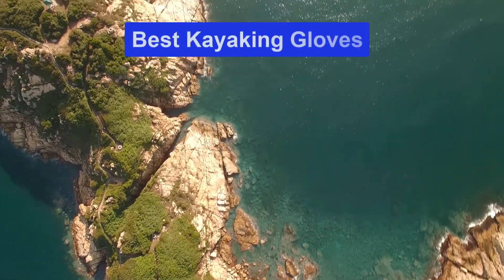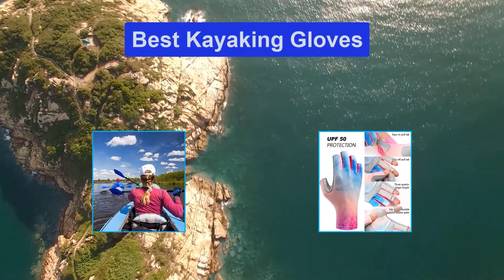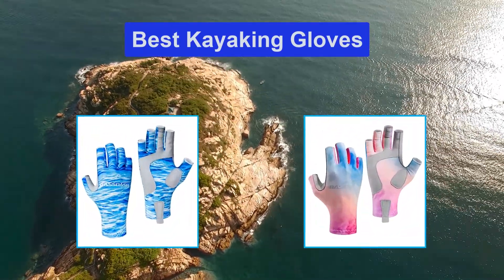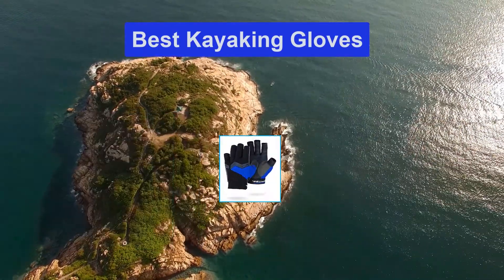Hello guys, welcome back to Smart Review Lab. Today I am going to talk about the best kayaking gloves that you should buy. Let's get started.